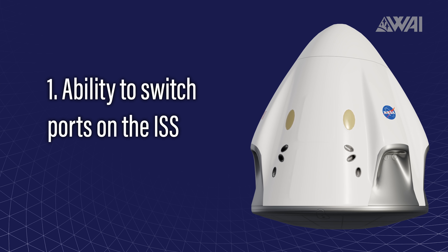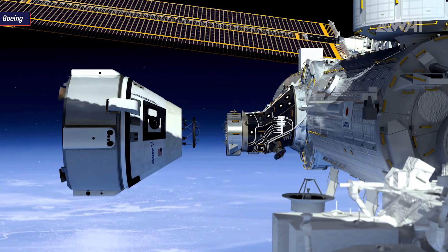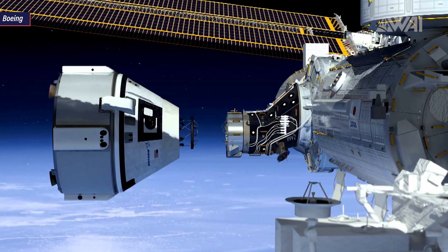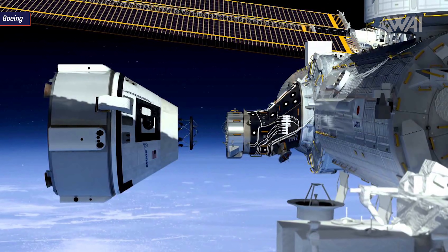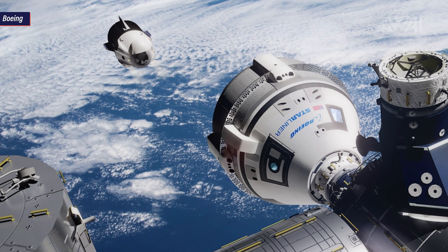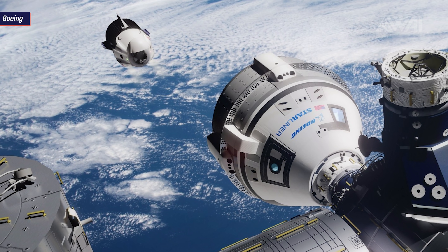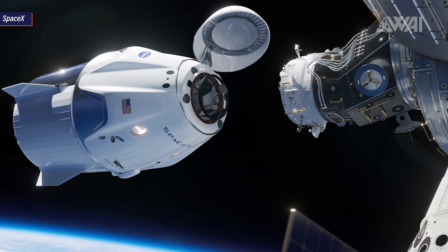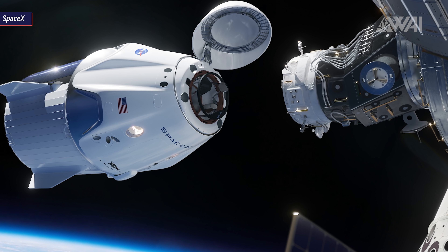There are 5 vital improvements made to Resilience compared to Endeavour. Improvement 1: the ability to switch ports on the ISS. Since there might be a chance that a Boeing Starliner arrives at the Space Station while Resilience is docked, it will have to switch docking ports. Astronauts will enter the capsule and run a new set of software to change docking ports from the forward port to the Zenith port. The flight will be autonomous with the crew monitoring the process.